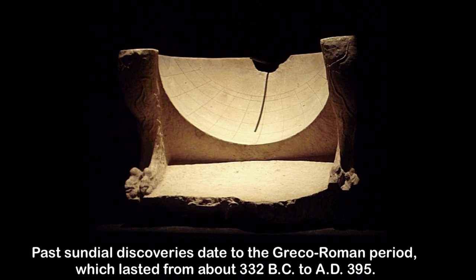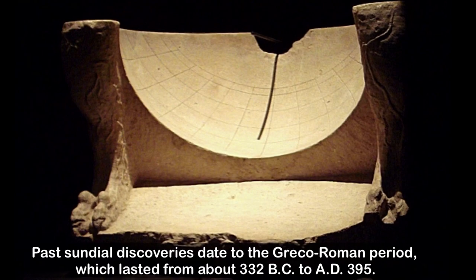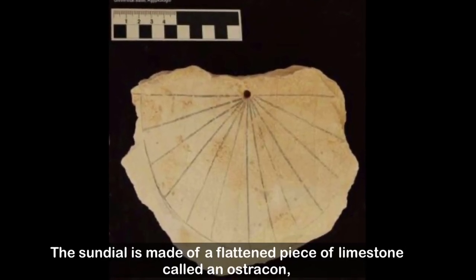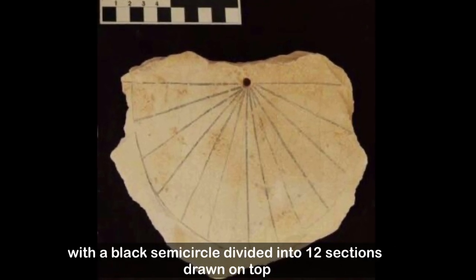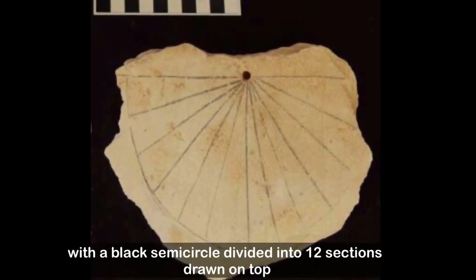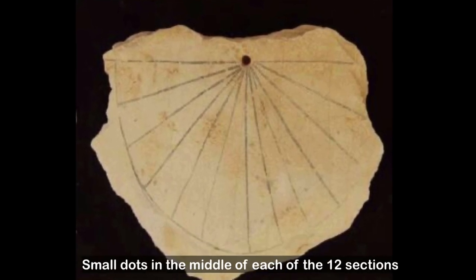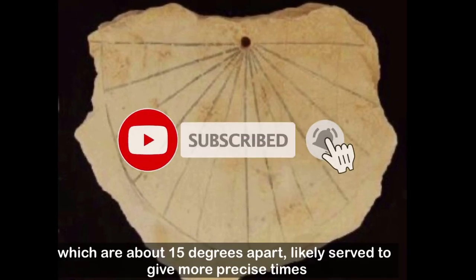Past sundial discoveries date to the Greco-Roman period, which lasted from about 332 BC. The sundial is made of a flattened piece of limestone called an ostracon, with a black semicircle divided into 12 sections drawn on top. Small dots in the middle of each of the 12 sections, which are about 15 degrees apart, likely serve to give more precise times.